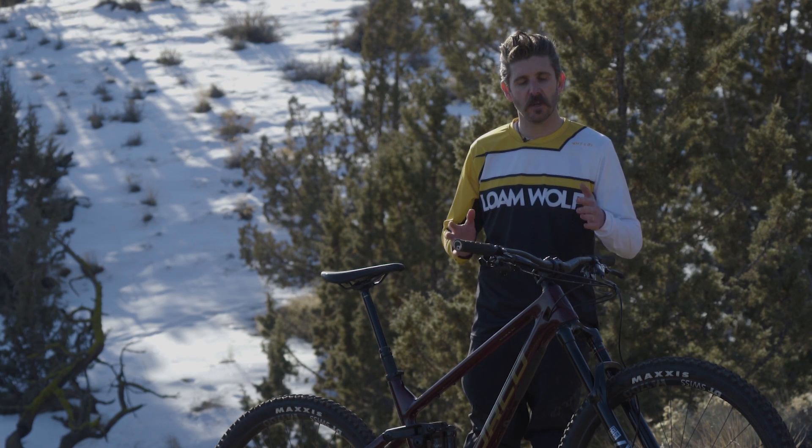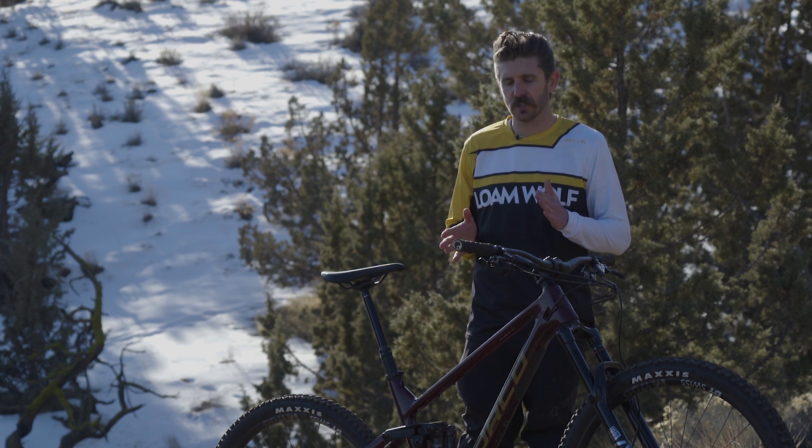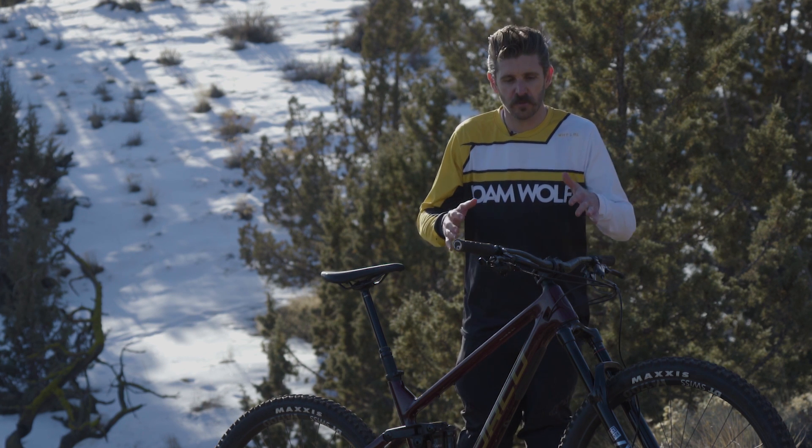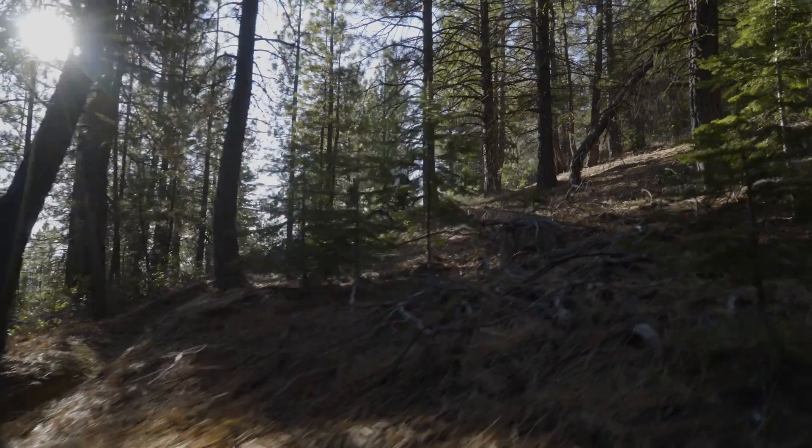The steep seat tube angle and long reach put me in a really nice climbing position. It took a minute to get used to feeling like I was so far up over the front, but I very quickly learned to appreciate it, especially on some of the steeper climbs.